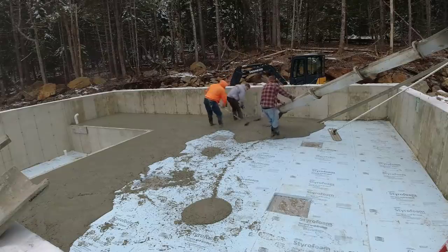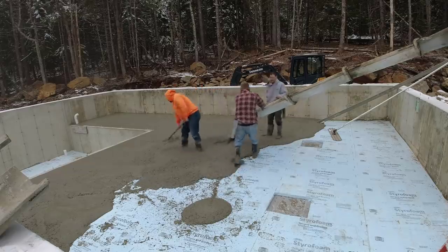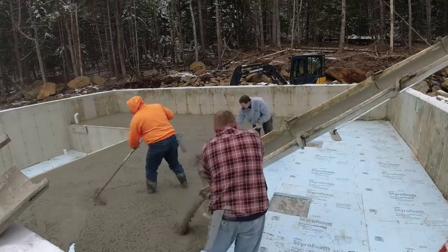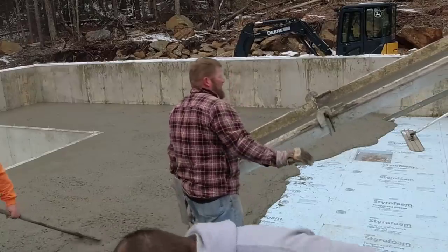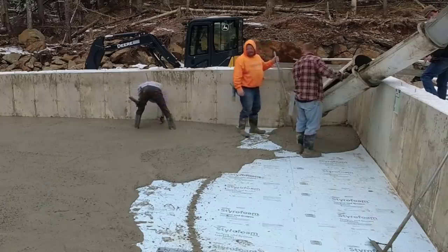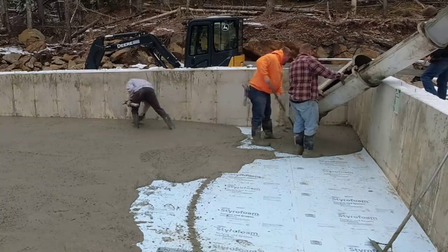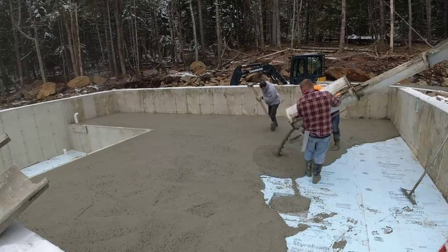When someone hires us to pour a floor like this, my expectation is that we show up and it's ready to go — clean, dry, no frost, no snow, nothing like that. In my opinion it's the general contractor's job to make sure it's ready for us. The builder or GC who hired us should have been here early with his crew and got that cleaned off. Concrete's on the road — it's not like we come an hour and a half and then call the truck. It was over an hour ride for the concrete too, so we had them on the road before we even showed up.